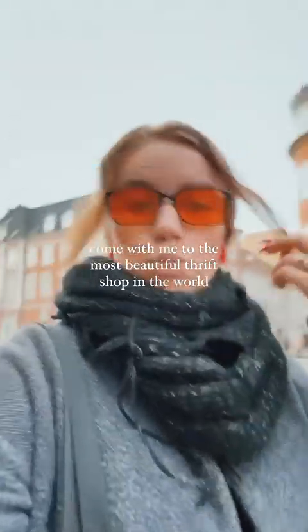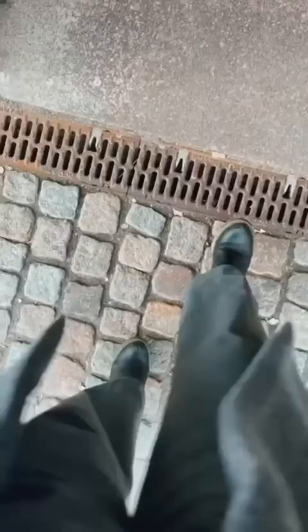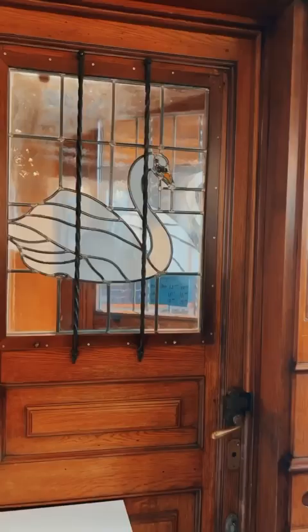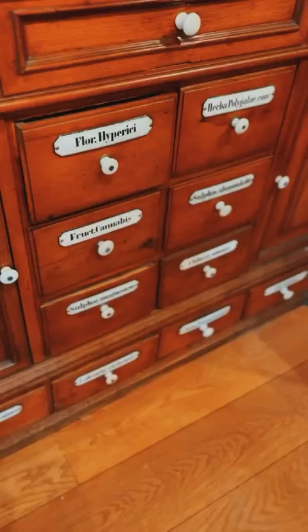Come with me to the most beautiful thrift shop in the world. In a time when we are tearing down old buildings like it was nothing, this reused shop opened into an old apothecary and it showed. We don't make buildings like this anymore, so we should be doing everything in our power to protect them instead of tearing them down.